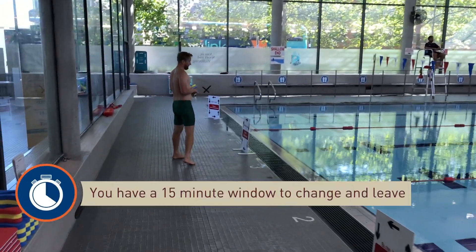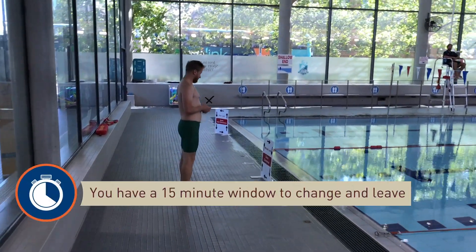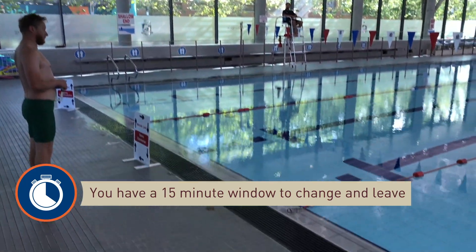Sessions are 45 minutes long and the lifeguard will make sure you are out of the pool at a quarter to, to allow a 15 minute crossover.